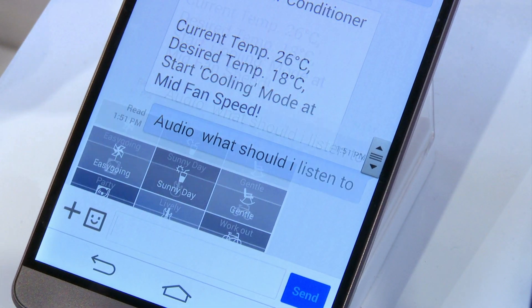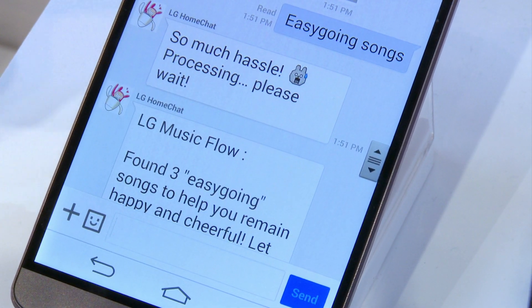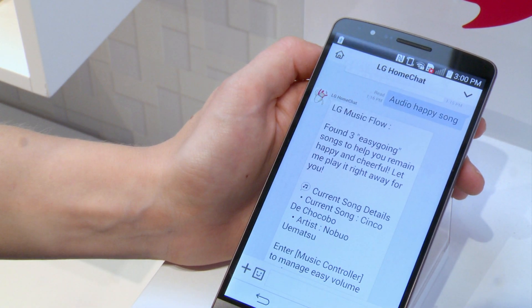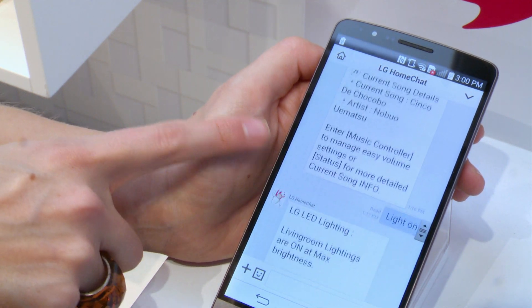It will even pick out music for you to listen to based on your mood. Feeling in the mood for happy music? Your house will recommend music for you and have it playing by the time you get home.